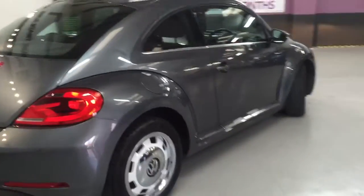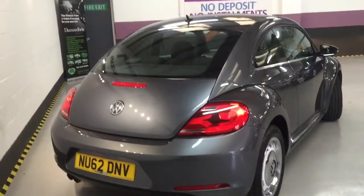It's in such good condition, full service history, with a slight tint to the windows as well. Twin exhaust out the back.